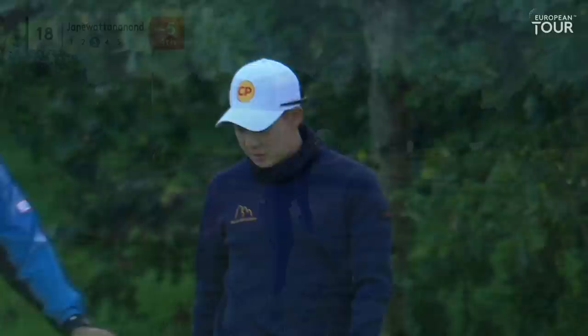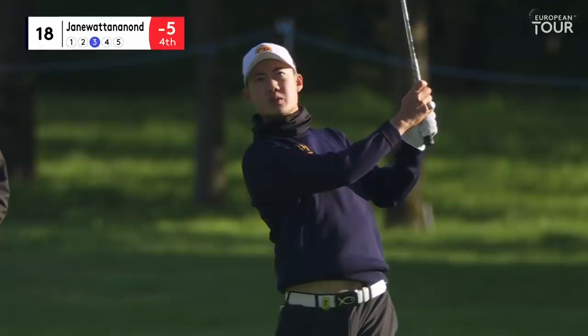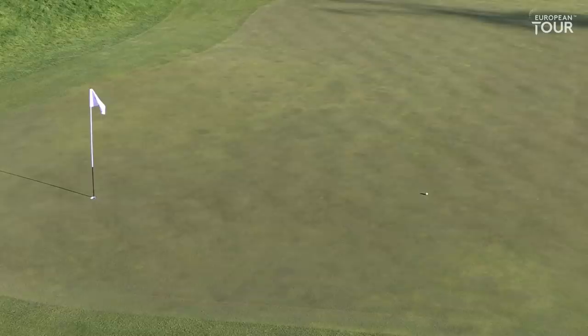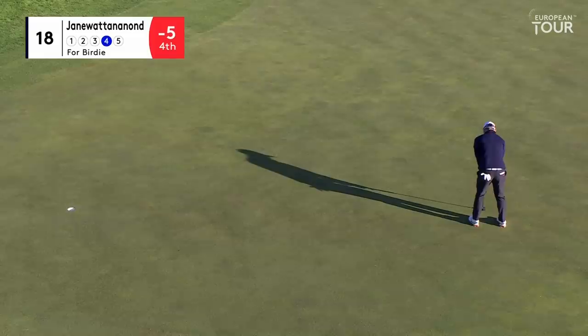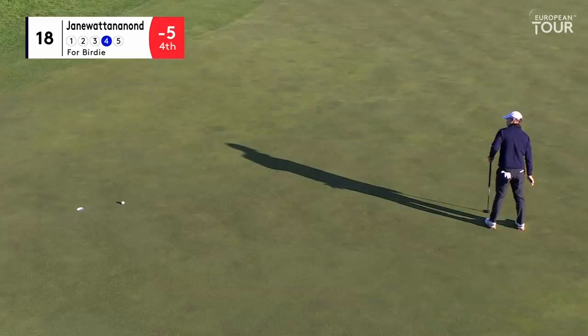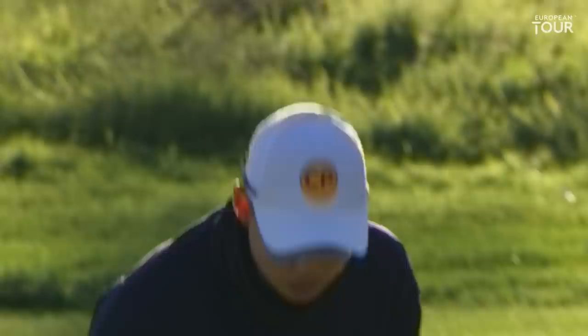That might stick — there's plenty of things that might stick, I can assure you. Let's just have a look at the third shot here of Jane Wattonanant at the 18th. He had 170 yards into here and he's given himself a good chance of birdie. It would be nice to finish after the bogey-bogey last two holes. A pale touch of right to left — he's done it.